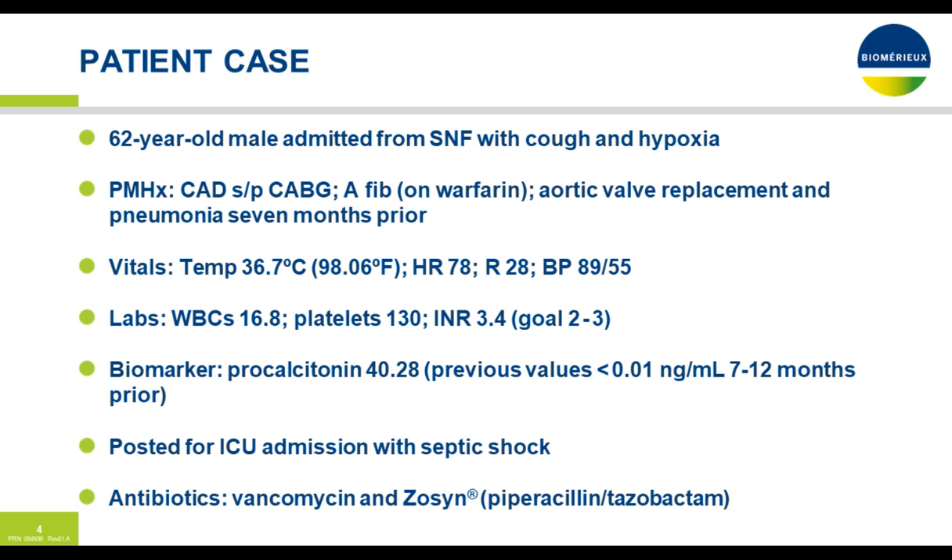Let's start off with the patient case. We have a 62-year-old male admitted from his skilled nursing facility with cough and hypoxia. Past medical history includes coronary artery disease, status post-CABG, AFib controlled by warfarin, an aortic valve replacement, and pneumonia seven months prior to admission. His vital signs: temperature 36.7, heart rate 78, respiration 28, blood pressure 89 over 55. Labs notable for white count 16.8 and platelets of 130.